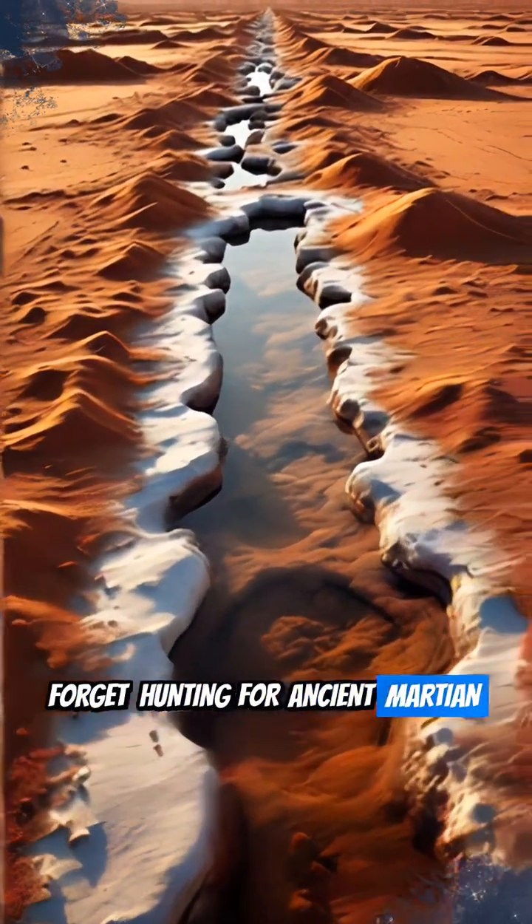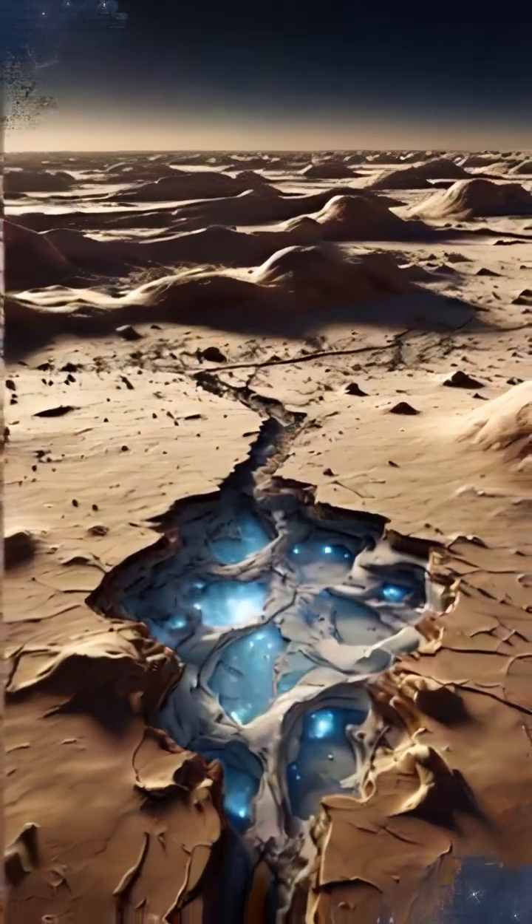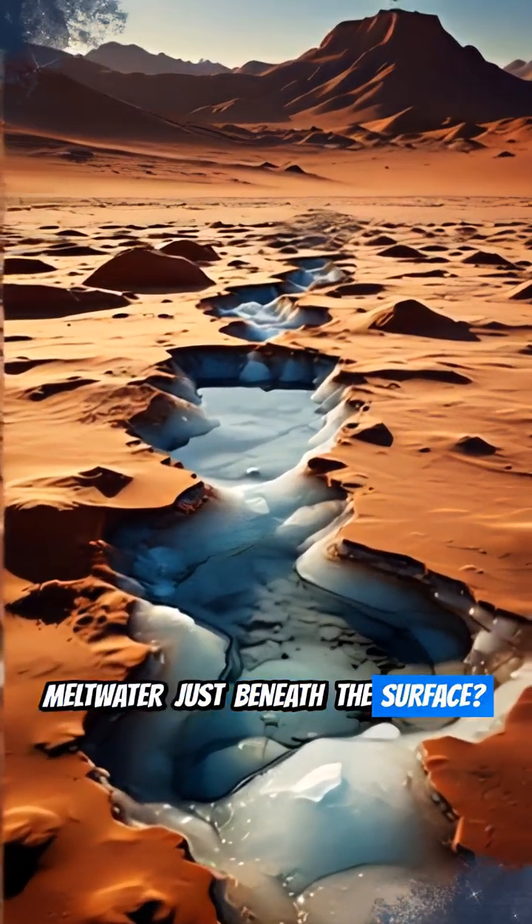Forget hunting for ancient Martian fossils? What if life is thriving on Mars right now, not deep underground, but in surprising pockets of meltwater just beneath the surface?